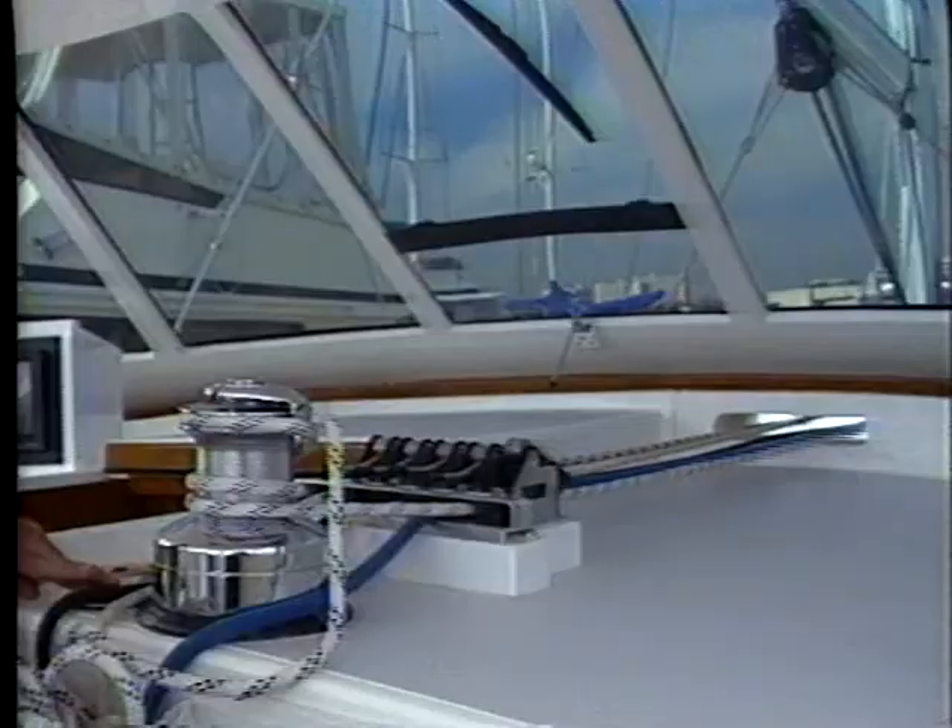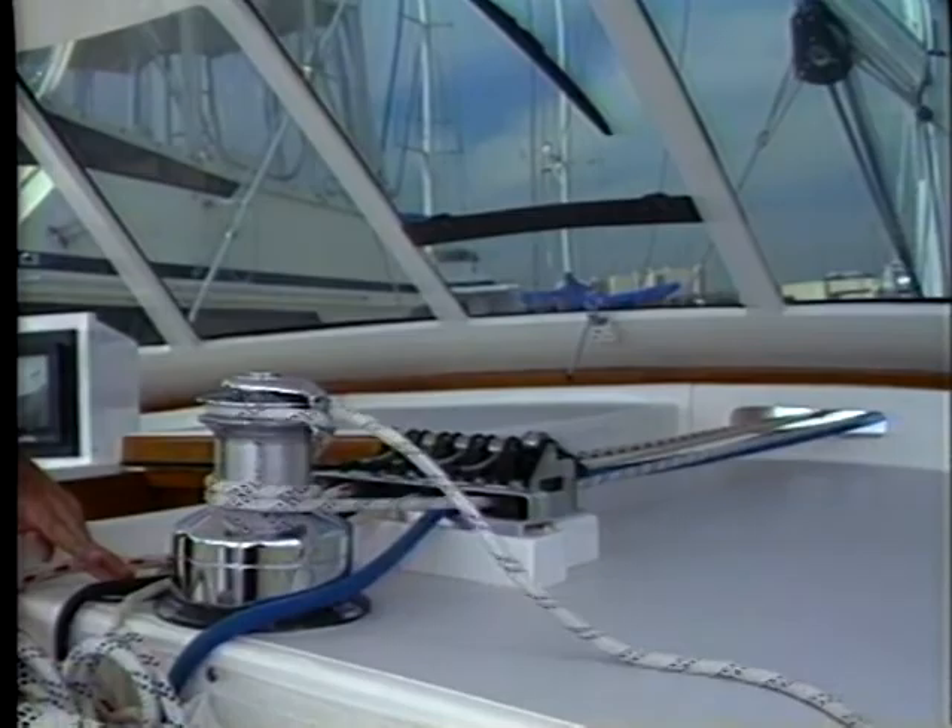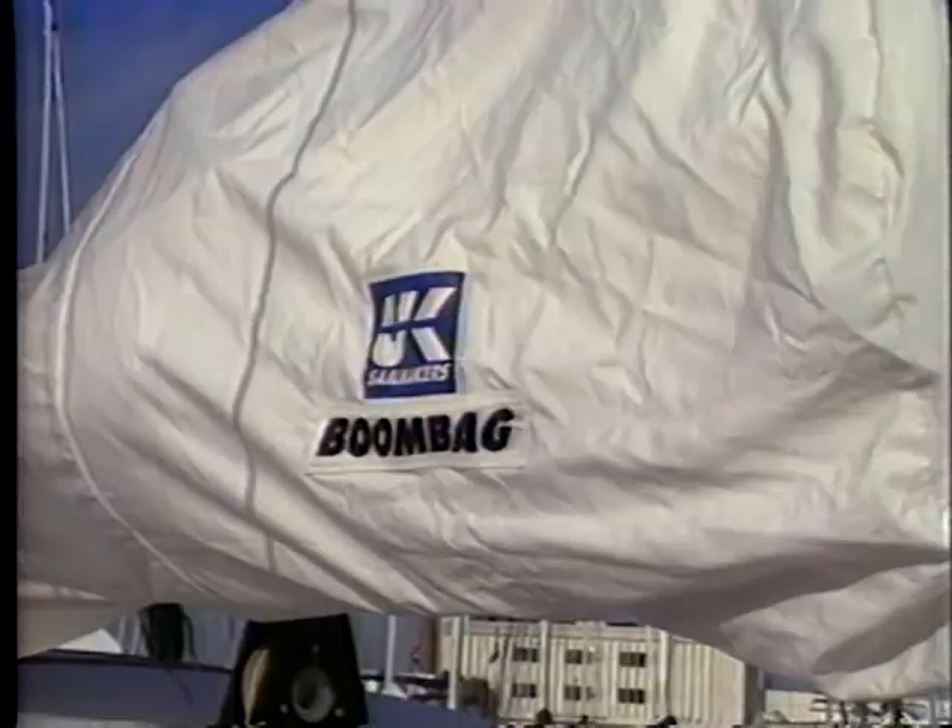All furling and reefing functions can be done at the touch of a button with the optional electric winch. The Dutchman system includes an integral boom bag on the foot of the mainsail that makes stowing the main a breeze, even in a breeze.